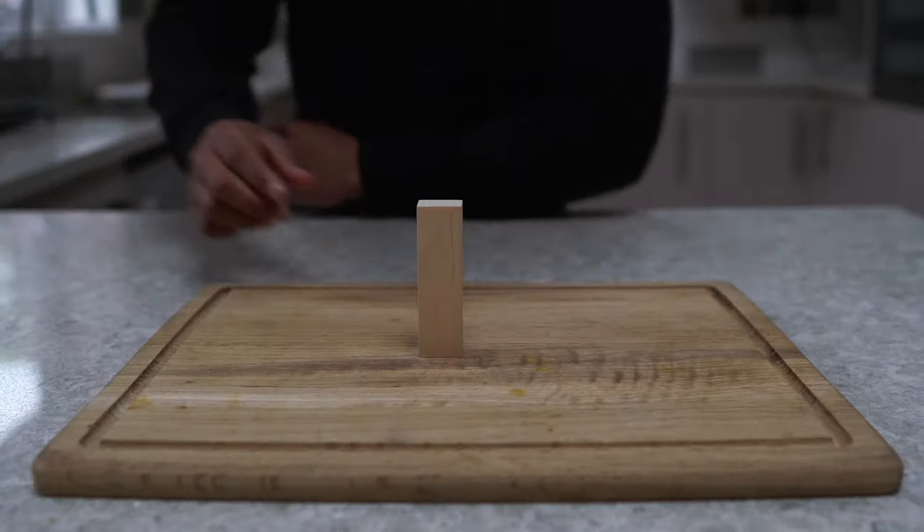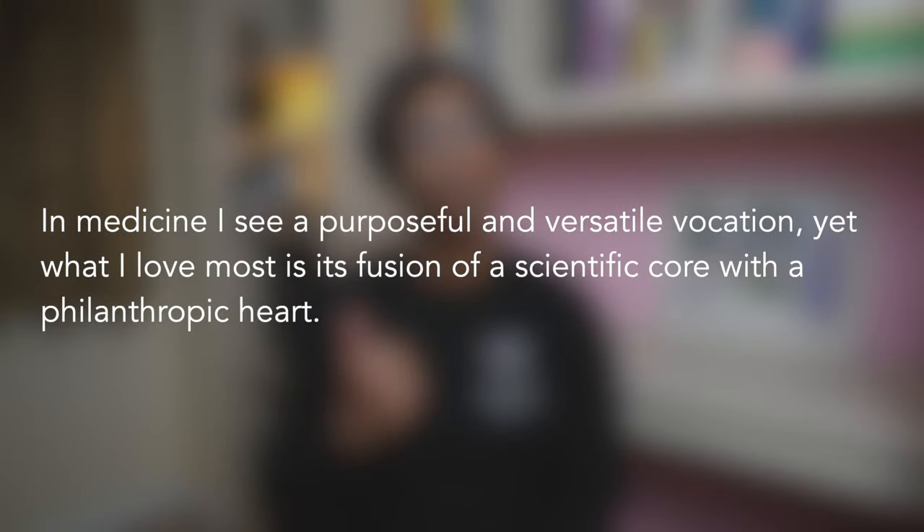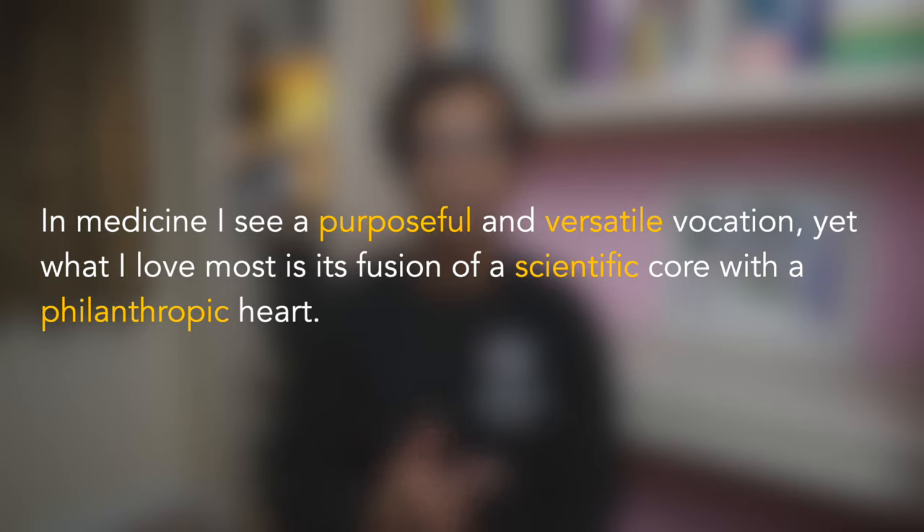Setting the scene about the subject means talking about the main reason you want to do this subject and essentially defining why it's such an important subject worth your time and worth studying. Here's an example sentence that does this perfectly: 'In medicine, I see a purposeful and versatile vocation, yet what I love most is its fusion of a scientific core with a philanthropic heart.' This beautifully written sentence clearly explains why medicine is such a great subject, utilizing passion with words like 'love' and demonstrating consideration of what makes medicine so great.